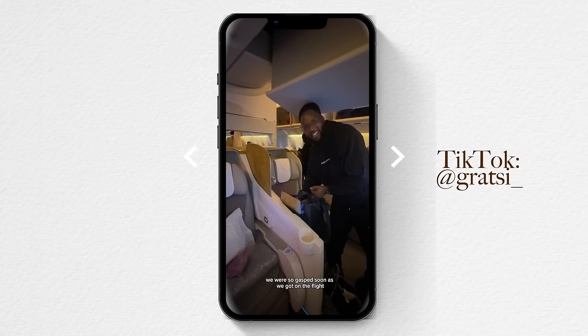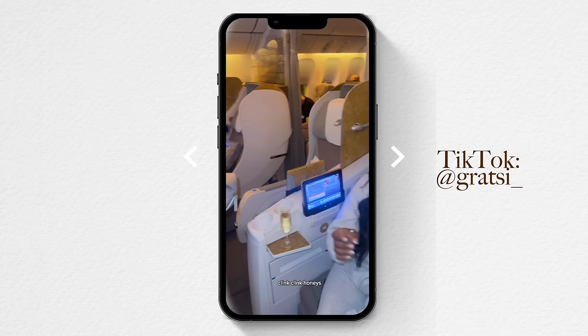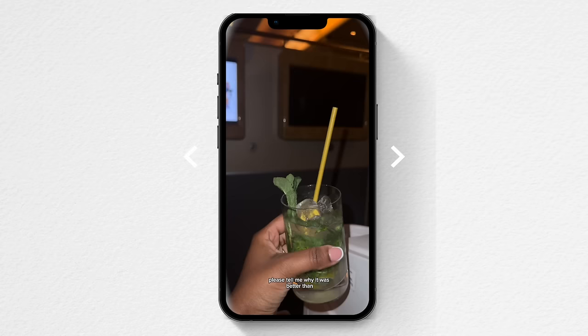We've got business class for the first time. We were on the flight just living our best lives — we were so gassed. As soon as we got on, we were offered champagne — talk about good service, clink clink honeys. We were also gifted a pouch full of Bulgari lotion, hand cream, a hairbrush, mirror, toothbrush, toothpaste, and an eye mask. Then a lovely lady came around with hot towels and transformed our seat into a bed — it was a nighttime flight. We had a mattress, a duvet — this is the life. I ordered a mojito mocktail and it was better than mocktails I've had on land.